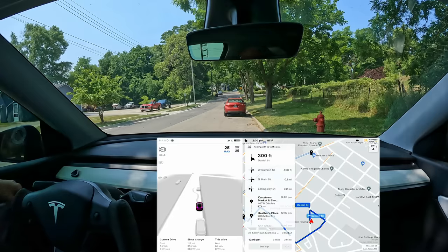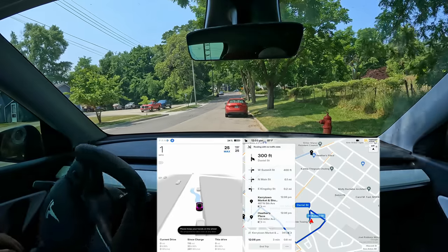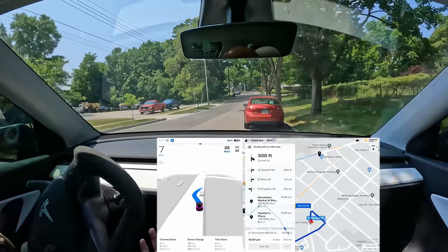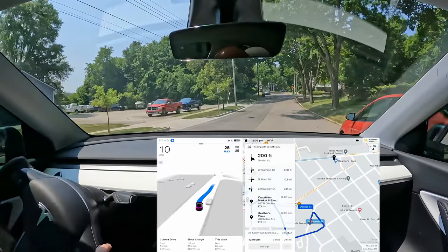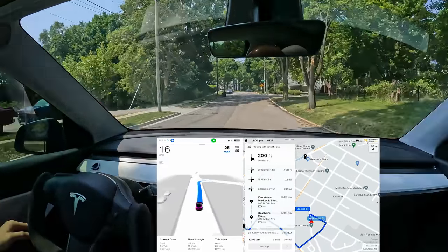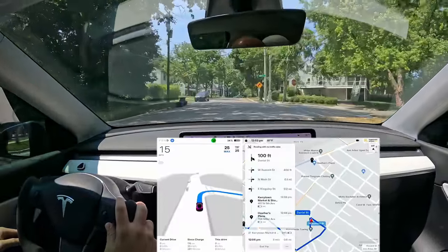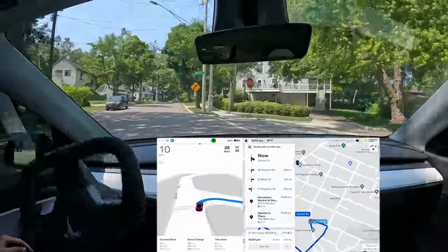What is going on, everybody? Welcome back to another full self-driving beta video. My name is Chris, and it's our first video with 100,000 subscribers. We did it. Thank you so much, everybody. So now we can move on to bigger and better things — just kidding. 100,000 is a sweet goal. I'm happy with that.